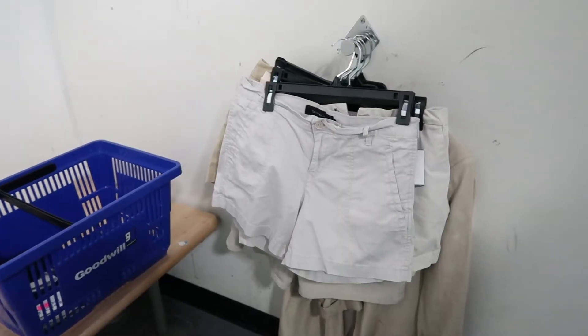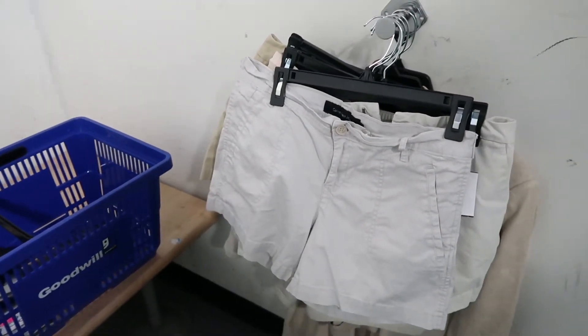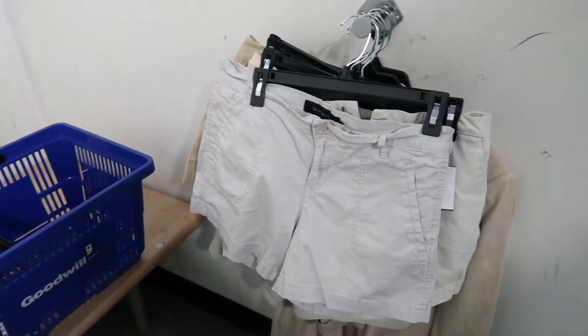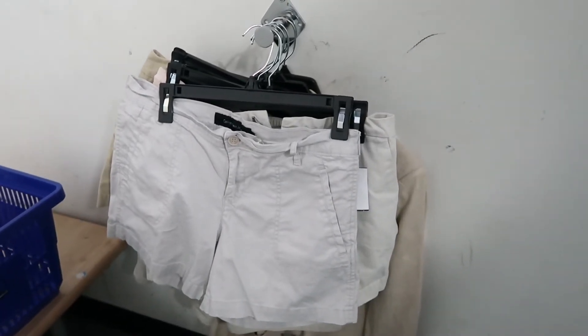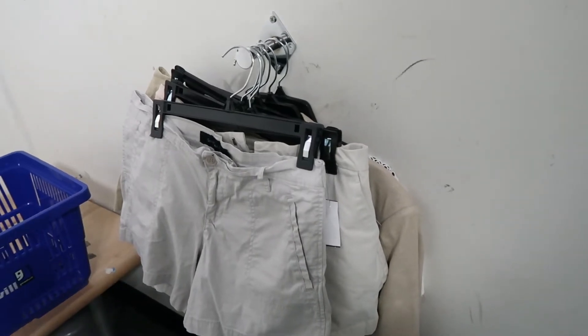I've been here for about 30 minutes and I already have a few things to try out. One of my tips is that when you're at a thrift store, check out one section first, and if you have a bunch of things to try out, go to the fitting room before hitting the next section.